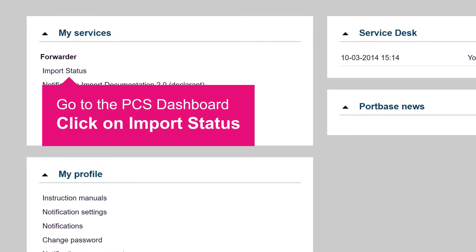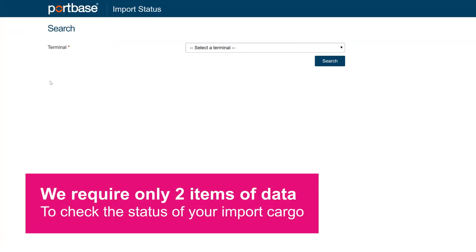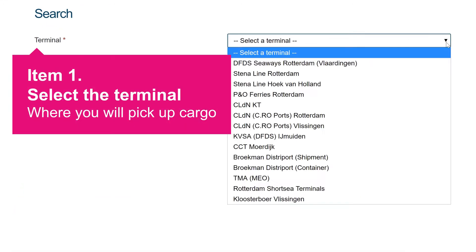Start on the PCS dashboard and click on the service Import Status. We require only two items of data to check the status of your import cargo. First, select the terminal where you want to pick up your cargo.